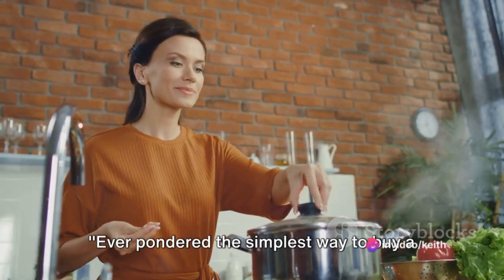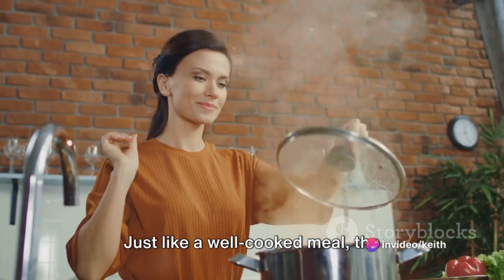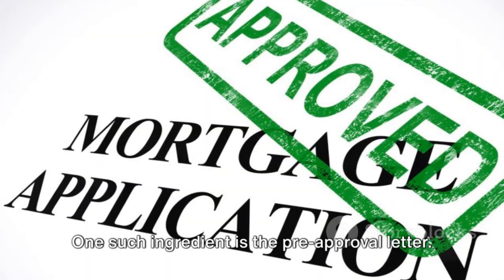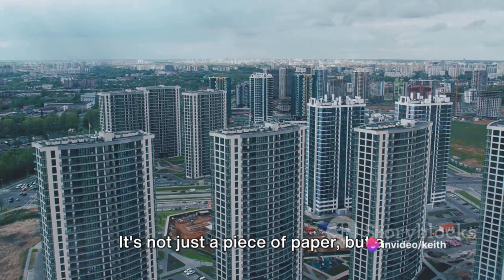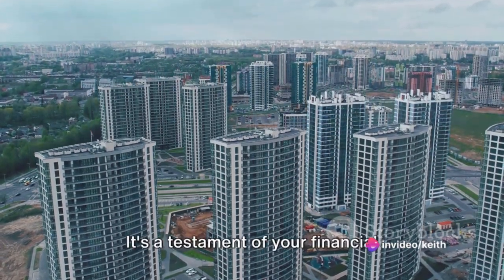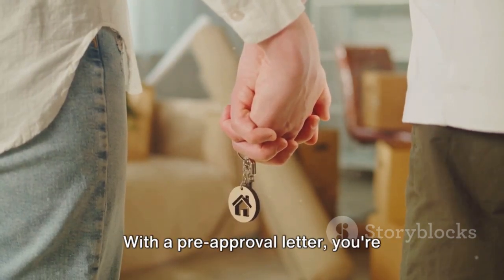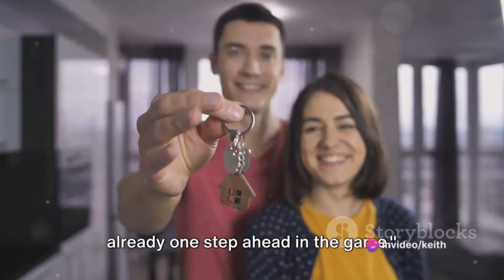Ever pondered the simplest way to buy a home? It's all about preparation. Just like a well-cooked meal, the ingredients for a successful home purchase are gathered beforehand. One such ingredient is the pre-approval letter. It's not just a piece of paper, but a powerful tool that can simplify the home buying process — a testament of your financial credibility, demonstrating to sellers that you're a serious buyer. With a pre-approval letter, you're already one step ahead in the game.